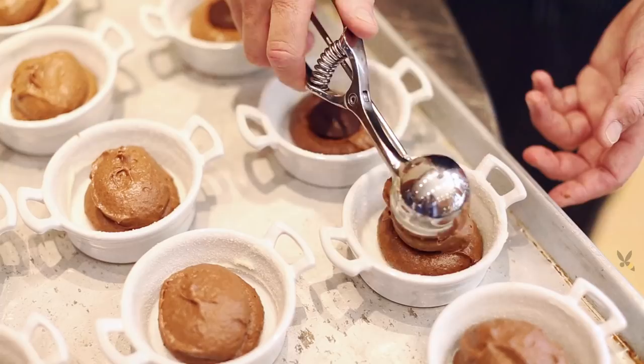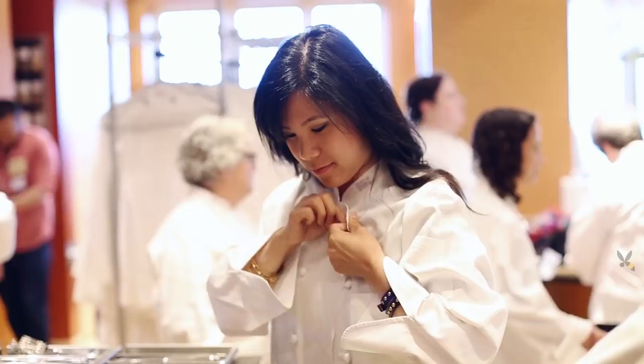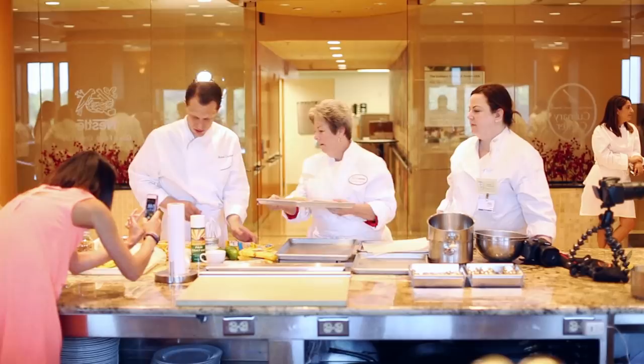For dinner, the Nestle culinary team brought an amazing tasting menu to life. Thanks for filling my belly with yummy food! Now it's day 2 and it's time to get our hands dirty, and I got to wear a chef's coat!